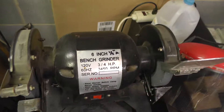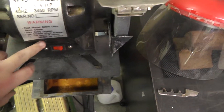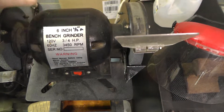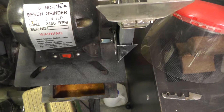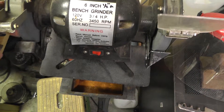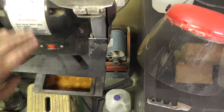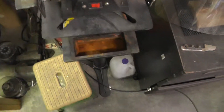Bench grinder — six-inch bench grinder, three-quarter horsepower. No brand name on this, just something bought pretty cheap, but it's got good power and good grinding stones. I haven't changed the grinding stones since I bought it, and I bought it at least ten years ago probably. The stand was recently bought — Harbor Freight cast metal stand.